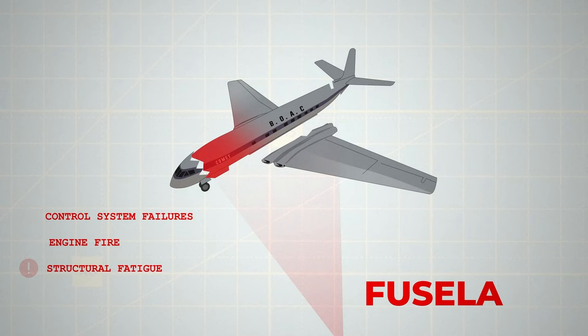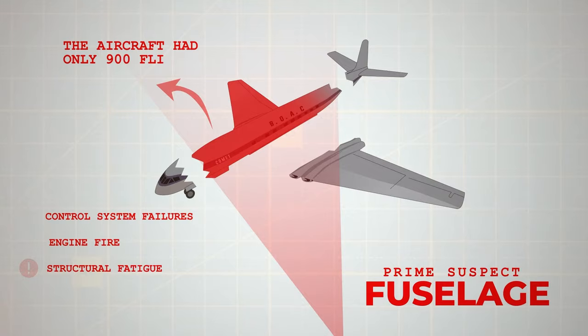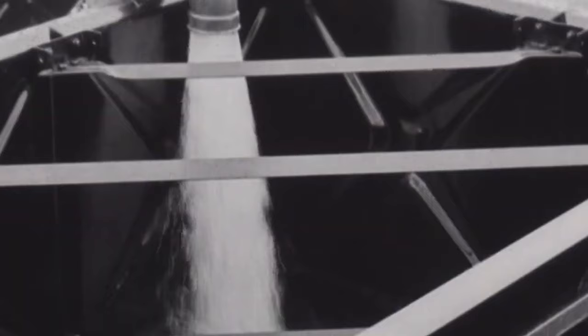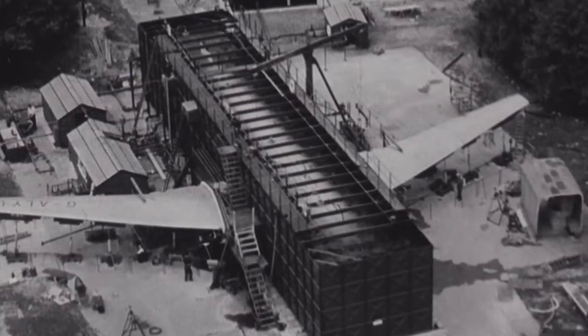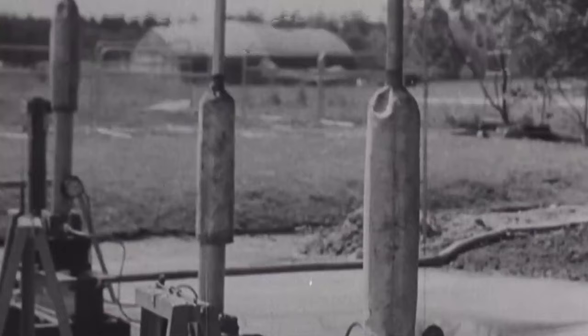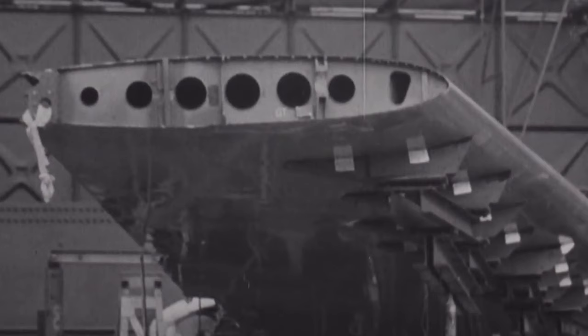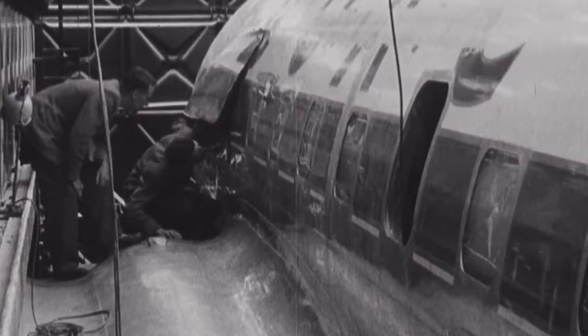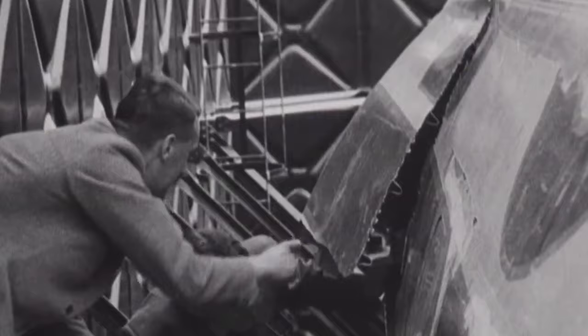With the focus shifting to the fuselage, previously unmodified and now a prime suspect, investigators began to doubt de Havilland's calculations, especially since the aircraft had only 900 flights. A test was conducted where a Comet fuselage was subjected to simulated pressurisation cycles using water in a specially designed tent. This unique setup allowed for accelerated testing, simulating flight conditions continuously. After enduring the equivalent of 3,059 cycles, the fuselage burst on the 3,060th, marking a pivotal moment in the investigation.